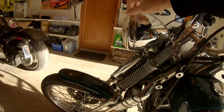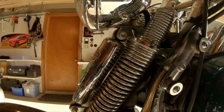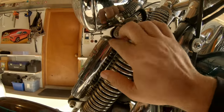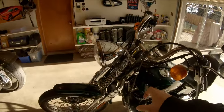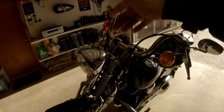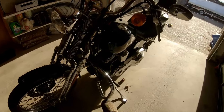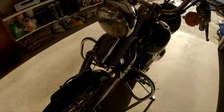The headlight has a bit of play to it, so I've got to get into that housing and see what's missing — maybe an isolator or some bolts. It did come with a windshield, which I ran yesterday because it's bloody cold. The crash bar is going to come off because I'm looking for a more stripped-down look.